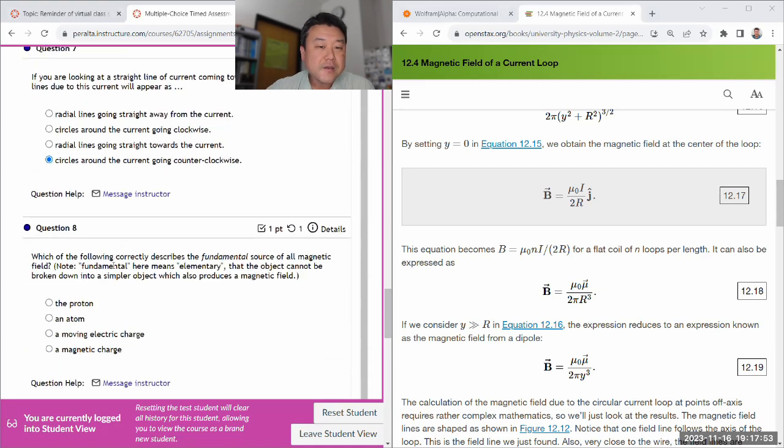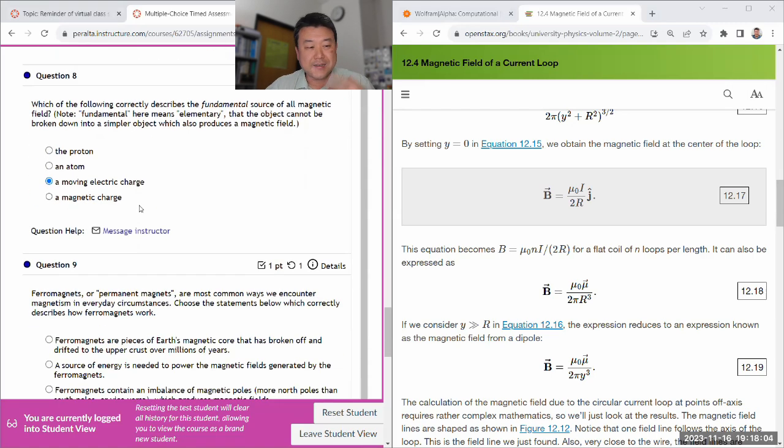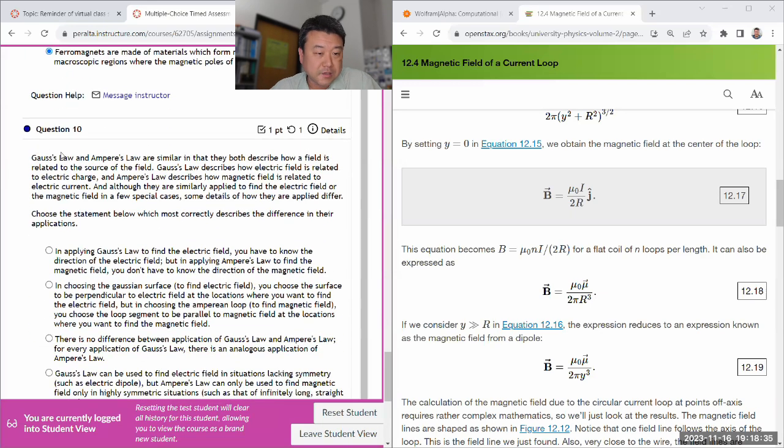The fundamental source of a magnetic field is a moving electric charge, which can be a current. Magnetic charge doesn't exist; if it existed, yes, that would be a fundamental source. Ferromagnets — it's what I call a joke answer, just a fanciful description. The keyword is magnetic domain — that's a phrase you do remember from your textbook if you read about ferromagnetism. Gauss's law and Ampere's law are very similar, although they're similarly applied, some details differ.